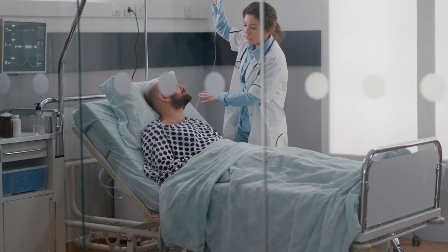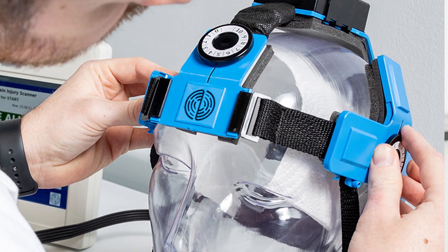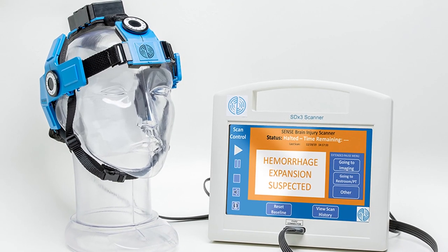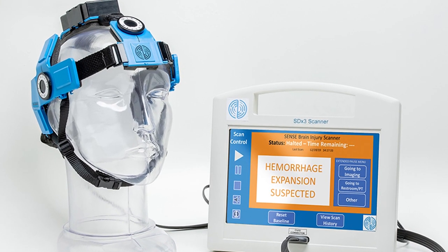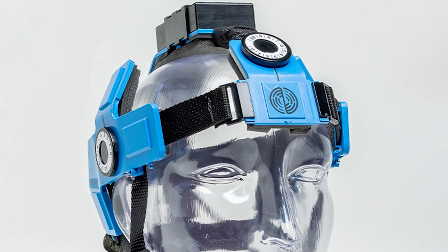It'll be used in the neuro ICU to monitor those patients who are susceptible to an expanded brain bleed. And we were started by individuals out of the University of Cincinnati who all dealt in the stroke and traumatic brain injury space. Working with the University of Cincinnati is very important to us — the technology originally came from there.